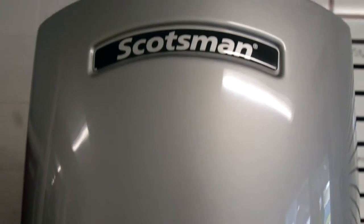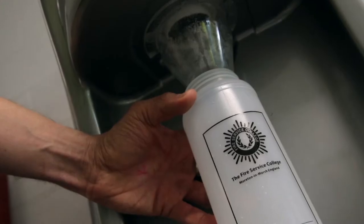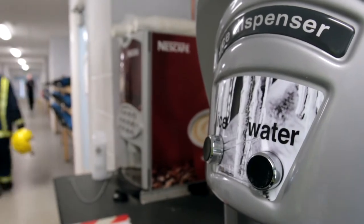The good thing about the Scotsman system was it was a sealed unit. It was able to deliver the volume. At times we will have 50 firefighters queuing up for ice and the Scotsman system keeps up with the demand that we require, and also the size of the ice.